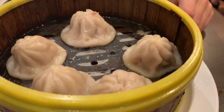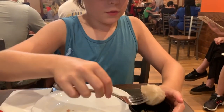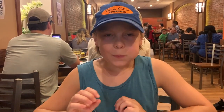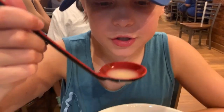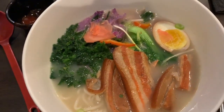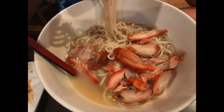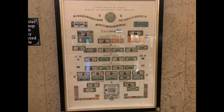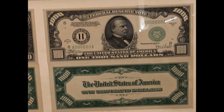It depends on what you want to make. Dumplings. The sauce. Mmm, it's delicious. General's bourbon chicken. It's delicious. How is it? Delicious.